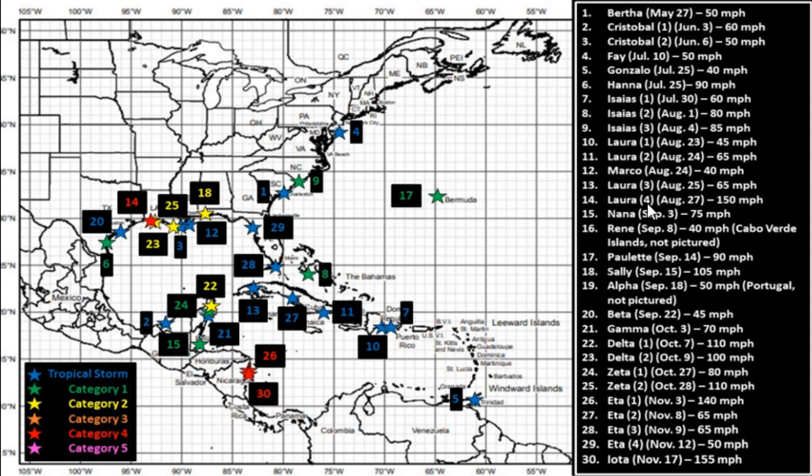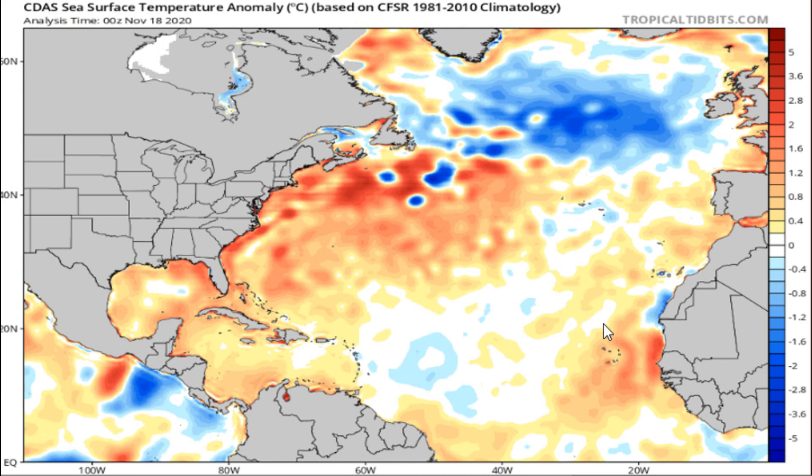Unfortunately, the highest and strongest storm was the last one — IOTA at 155 miles per hour as it came ashore. Then we had Laura at 150 miles per hour moving into Louisiana, and Eta at 140 miles per hour. Some storms had two separate landfalls like Laura and Zeta, and Eta had four. It's been an extremely busy year, and it looks to continue with some tropical development into the second half of November.